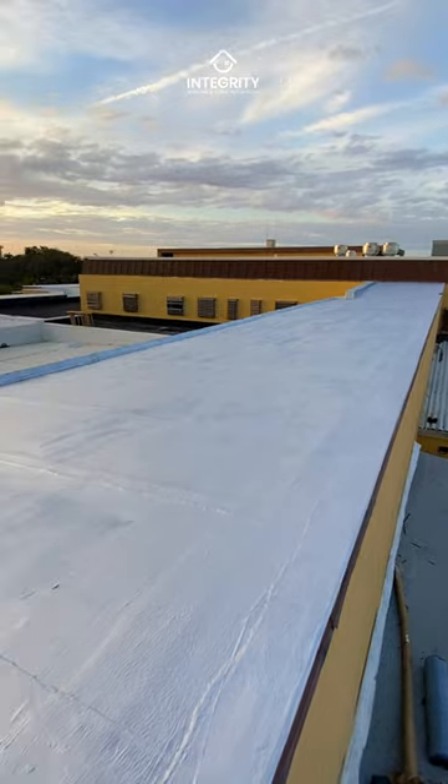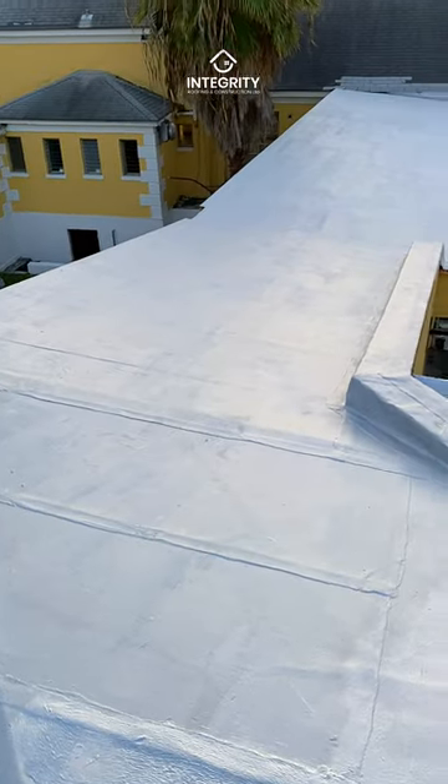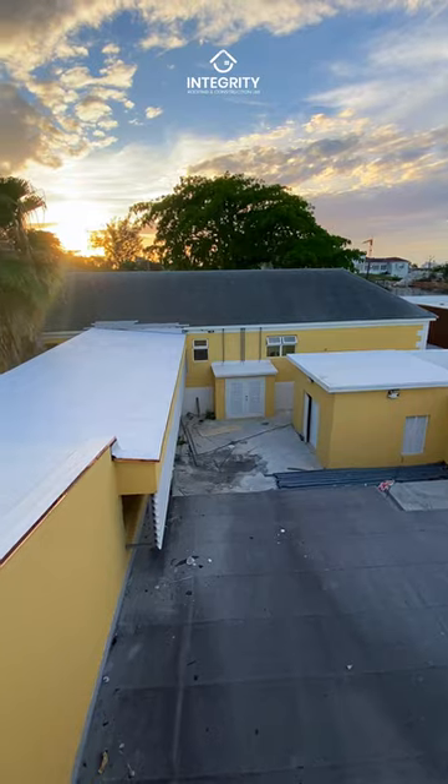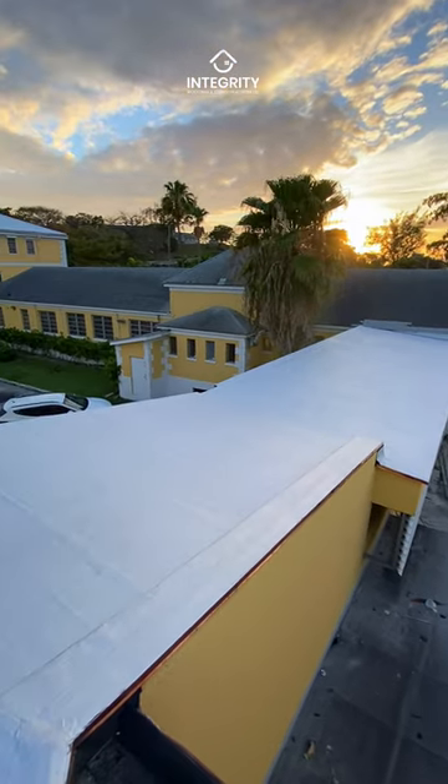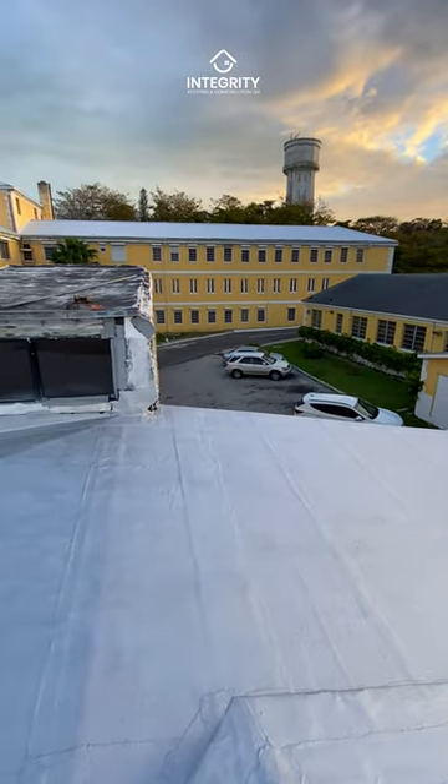And there you have it. We've replaced the old, upgraded with Karnak Coating, revamped the decking, and fortified it all with mule hide. Princess Margaret Hospital, ready for whatever comes its way.